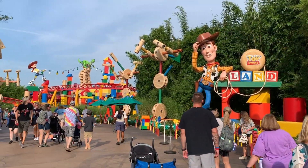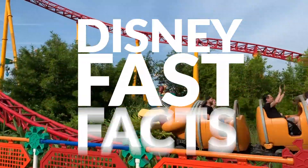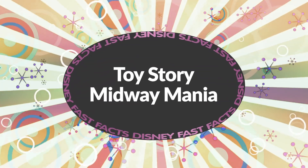Hey everybody, it's Chris for All Ears TV and AllEars.net with today's Disney Fast Facts. Today we've got your fun fast facts about Toy Story Midway Mania.